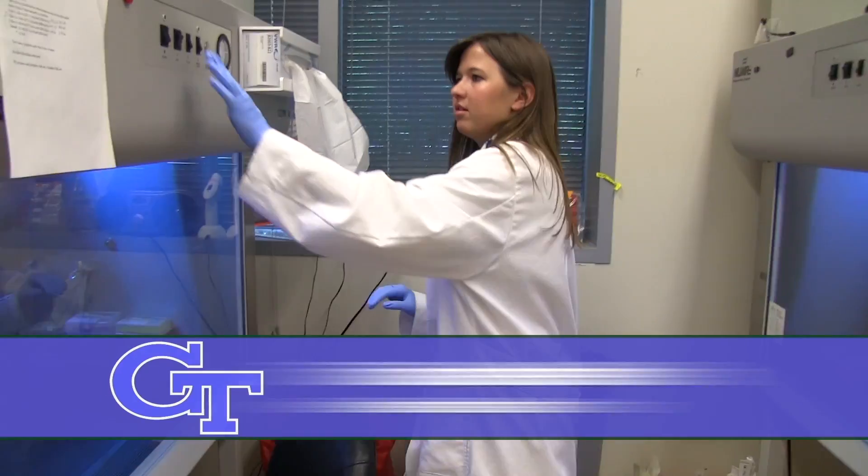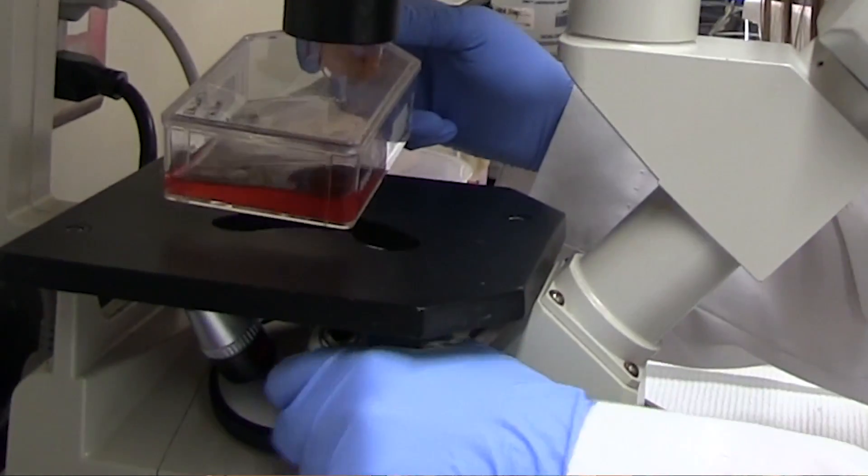My name is Tatiana Nutterfield. We're in Melissa Kemp's lab at Georgia Tech and I am an undergraduate research assistant.